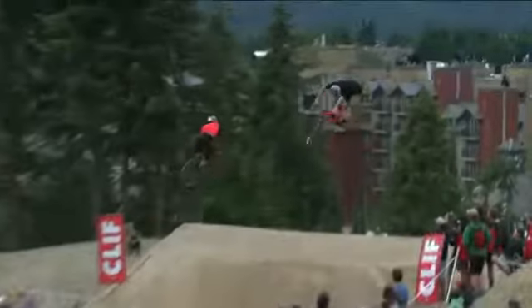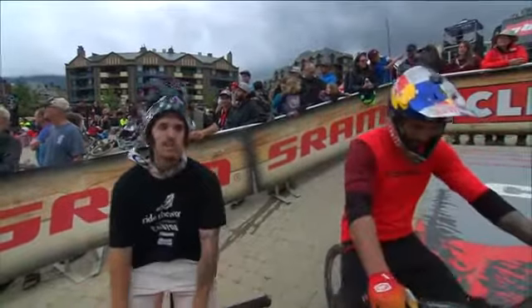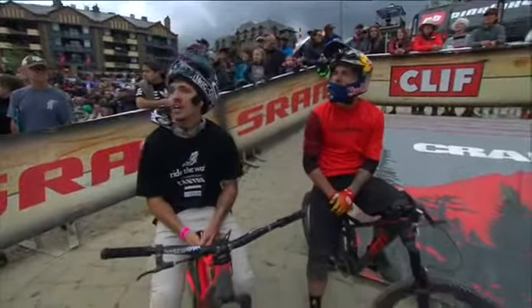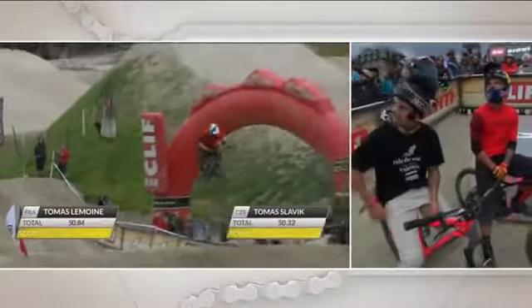Thomas Lemoyne throwing the 360 double bar spin was huge for him. The consistency with which Thomas Lemoyne throws these technical combos, run after run. Will those tricks be enough right now against the sheer speed of Thomas Slavic?